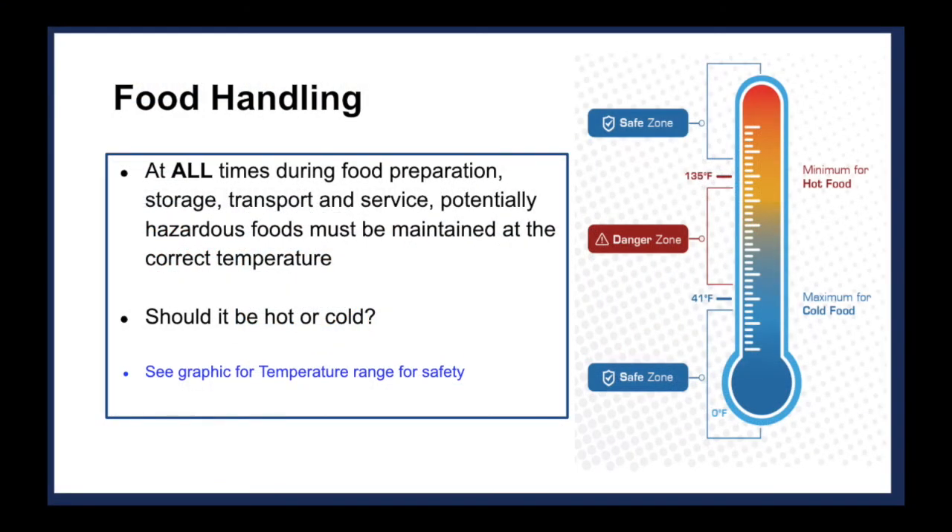A big mistake that can be made when cooking and serving food is time-temperature abuse. This occurs when food stays at improper temperatures for too long, allowing pathogens to grow. The temperatures at which pathogens can grow best is between 41 and 135 degrees Fahrenheit, otherwise known as the danger zone, because it is at these temperatures where food becomes unsafe. Hot foods must be kept above 135 degrees Fahrenheit and cold foods must be kept below 41 degrees Fahrenheit at all times.